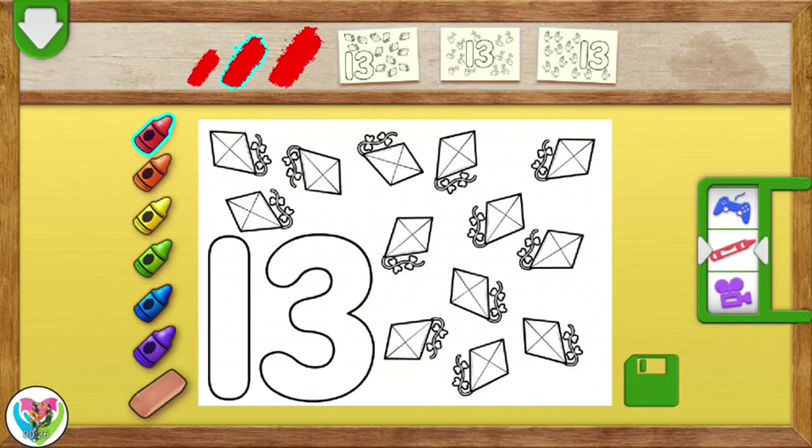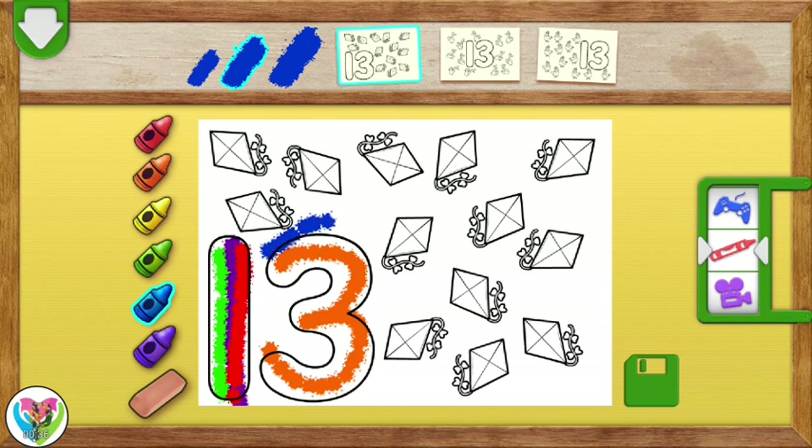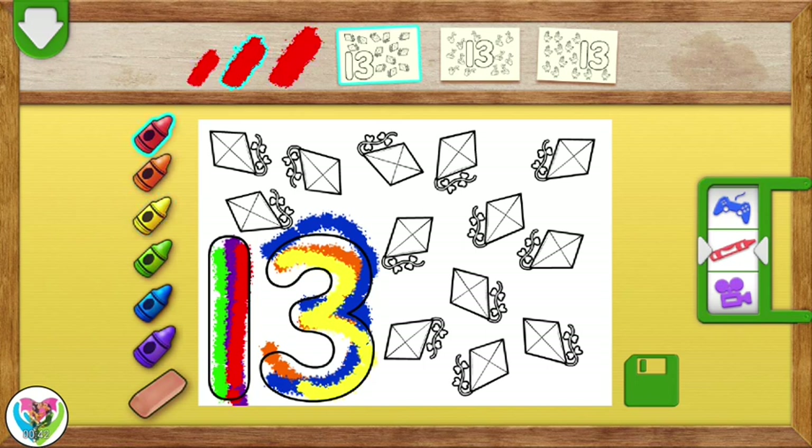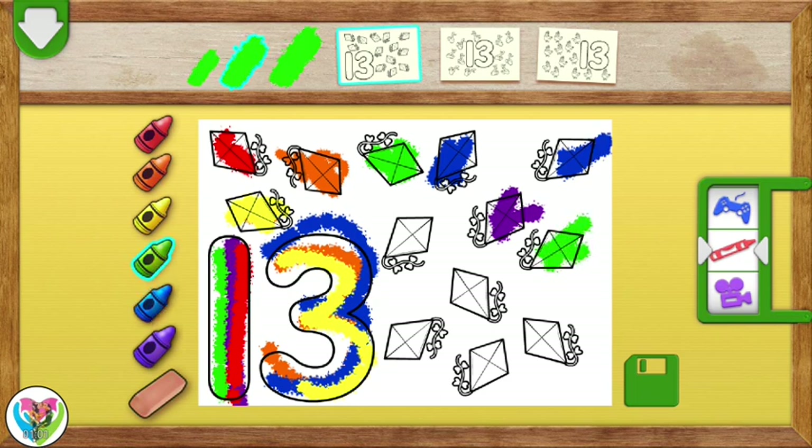Tap on a picture to color it. Nice coloring! Elmo loves your picture! Oh, cool picture!